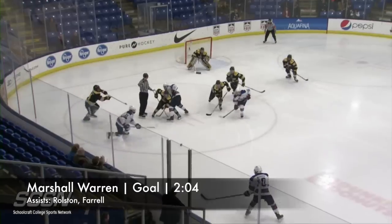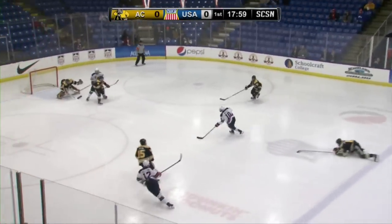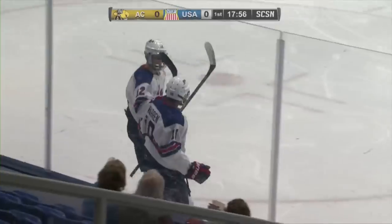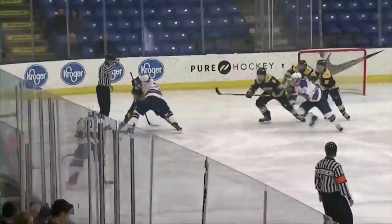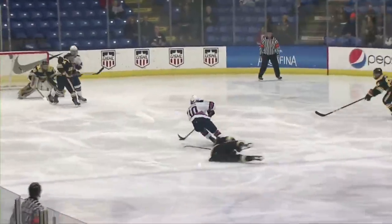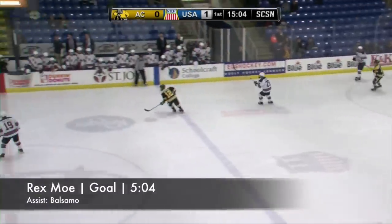Drop it to the right, a bad face-off win by Lindmark. Marshall Warren walks the line heading to the slot, got the shot that came right off the base. Marshall Warren gives USA a 1-0 lead, time of the goal 2:04. Lindmark wins the draw and here's Warren — he'll go for escape to the high slot and he beat Babinsev to the blocker side. 1-0 USA.